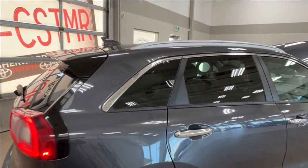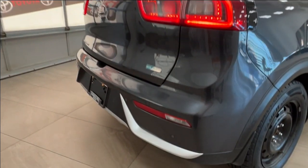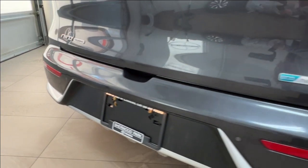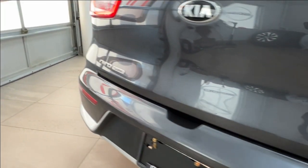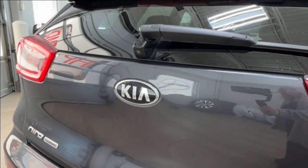Rear windows all come with factory tinting and up top you have silver roof rails. Looking at the back, across the rear bumper you have more backup parking sensors. On the right you have the eco hybrid badge, on the left the Niro Touring badge, and in the middle is your Kia logo.